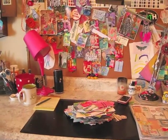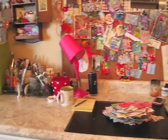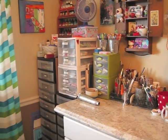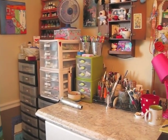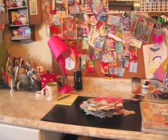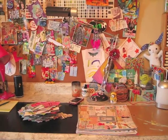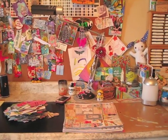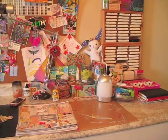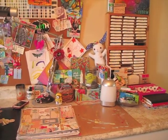Good morning everybody. This is day five of my studio reorganization, purge, tidy — you name it. Yesterday I got a lot done. I think I've finally hit the top of this mountain and I feel myself going down the other side. It's all downhill from here.